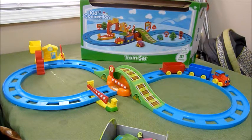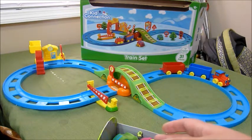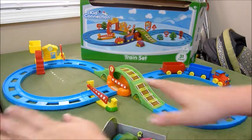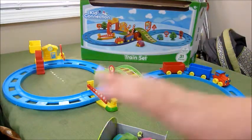This is the Kid Connection train set. It is so cute. My son absolutely loves it. It has a lot of little pieces, but if you can keep track of the little pieces, it's really, really neat. Especially if you had one of those tables where you could sit the train on and it has the little roads underneath — that's cool.